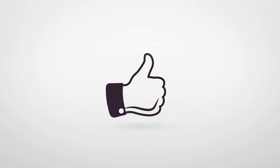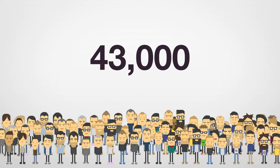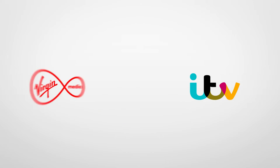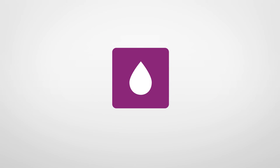The game saw hugely successful results with a 74% interaction rate and over 43,000 people playing. An all-round success for ITV, for Virgin Media, and for us at Candy Space.